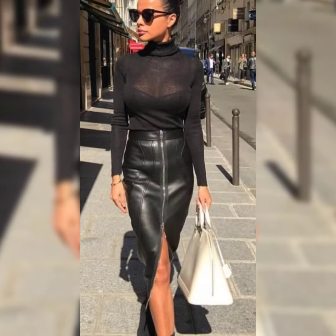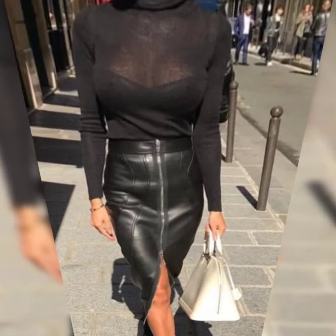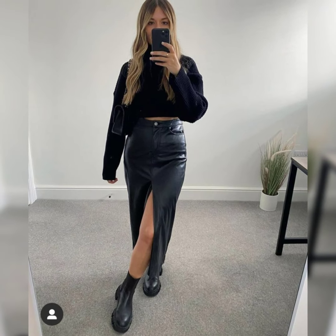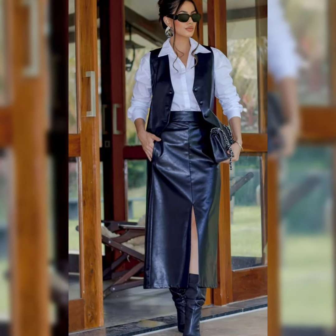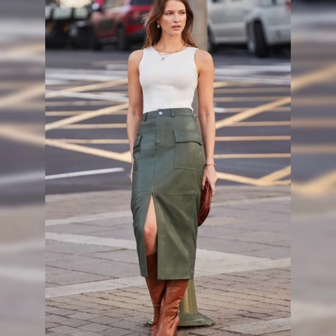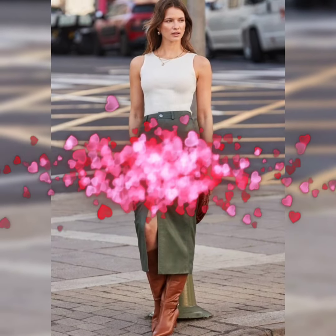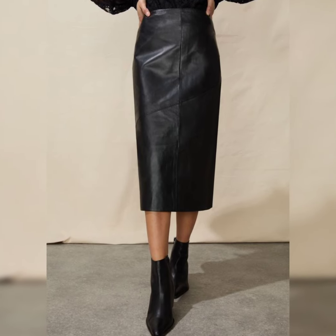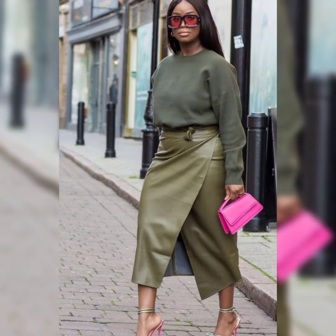Here are some popular ways to style a leather skirt. For a feminine touch, pair it with a flowy blouse, heels, and statement jewelry for a chic feminine look. For an edgy chic vibe, combine it with a band tee, leather jacket, and ankle boots for a rebellious look.